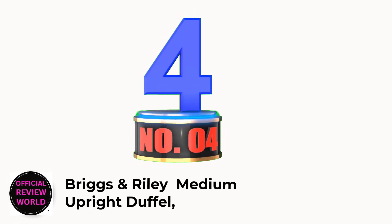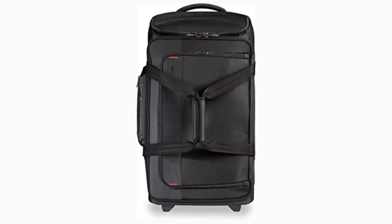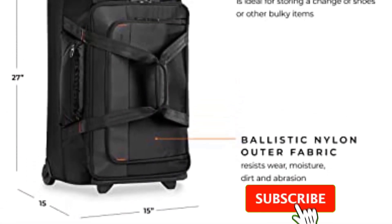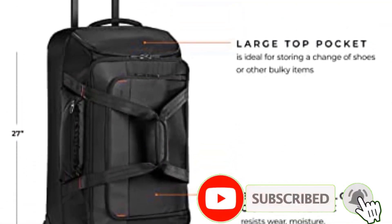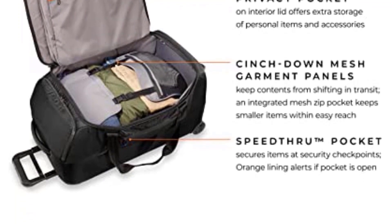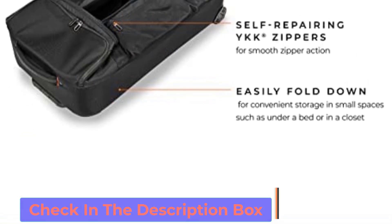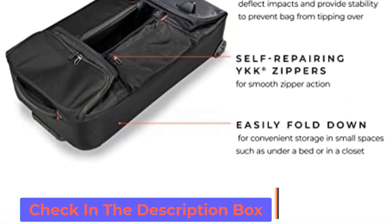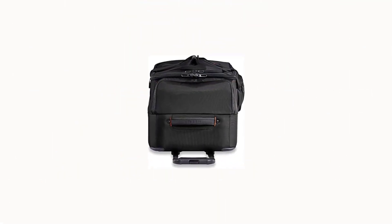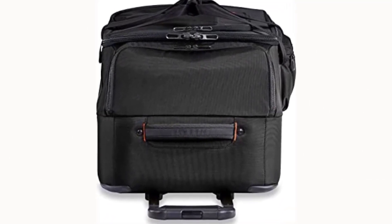Number 4: Briggs & Riley Medium Upright Duffel. The medium upright duffel from Briggs & Riley certainly isn't inexpensive, but over a lifetime, spending just $500 on a bag may be a net savings. It comes with an ironclad guarantee — the brand will replace or repair the bag for basically any reason, including airline damage. One of our travel pet peeves is a roller bag whose pull-up handle takes up storage space, but this one doesn't, helping you make full use of the bag's ample space. We also think the complimentary monogramming is a nice touch. Pros: lifetime warranty, useful pockets, and cinch-down inner straps; no internal bump bars and folds slim when empty. Con: very expensive.